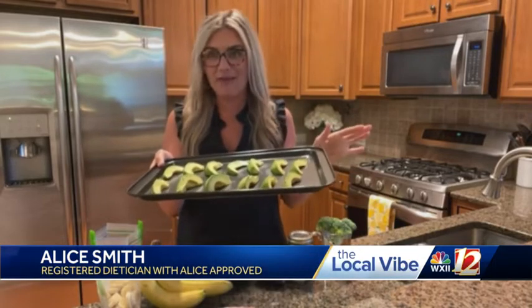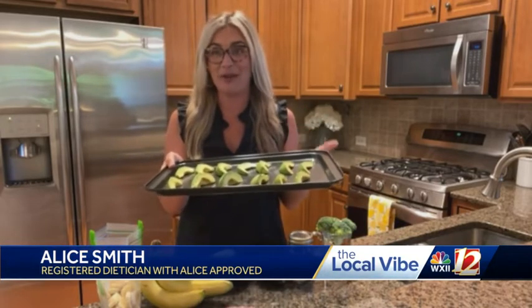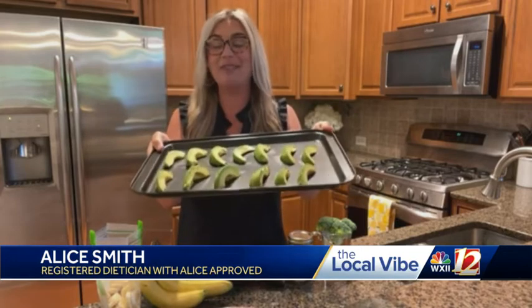Every morning, every time you make a smoothie, you throw some avocado in there. It adds creaminess, lots of nutrients, vitamins, minerals, healthy fats, and it makes it smooth and creamy like a milkshake. So this you definitely want to do to help extend the shelf life of your avocados, but also add lots of nutrients to your smoothies.